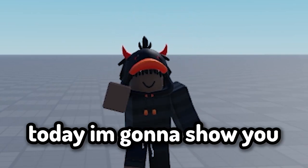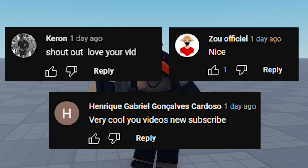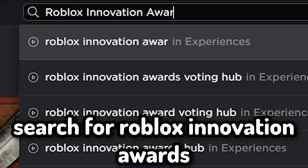Hello everyone, today I'm gonna show you how to get some free Roblox items. Shout out to Karen Zo Officiel and Enrique. Please leave a like and subscribe. Let's start the video — search for Roblox Innovation Awards. I will leave the link in the description.